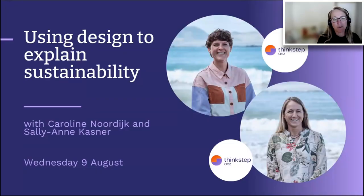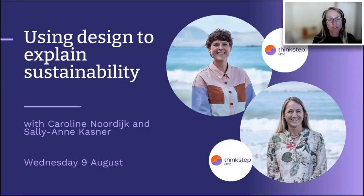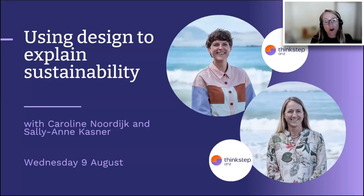Today we're joined by Caroline Nordyke, our Head of Creative at ThinkStep ANZ. It's really amazing to have such a big audience today. Some of you might not know ThinkStep ANZ — we're really passionate about helping organisations to succeed sustainably. We help with strategic sustainability projects and reports, detailed studies like life cycle assessments, carbon footprinting, and designing circular economy systems. We do our own creative and design work in-house and we've been doing this for over 16 years in Australia and New Zealand.